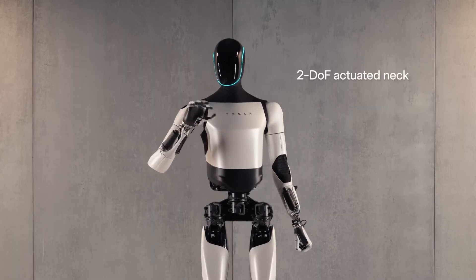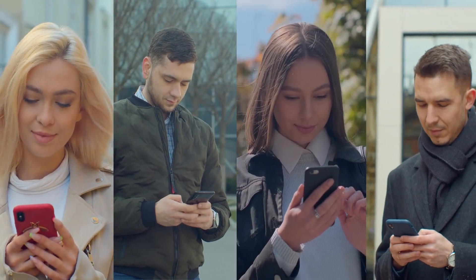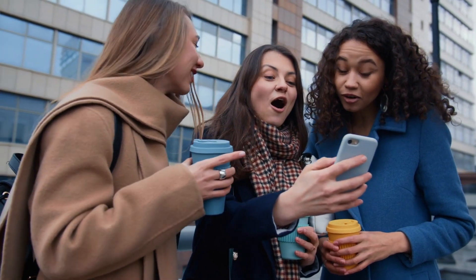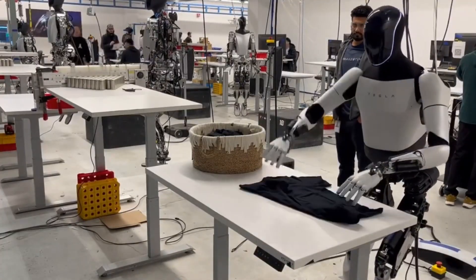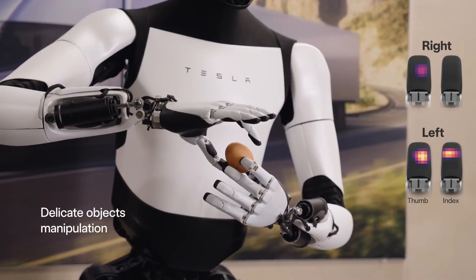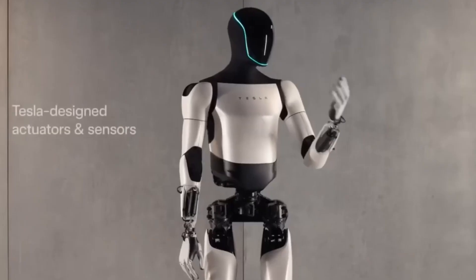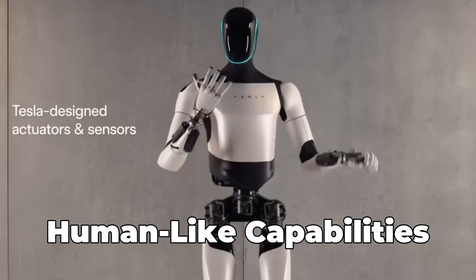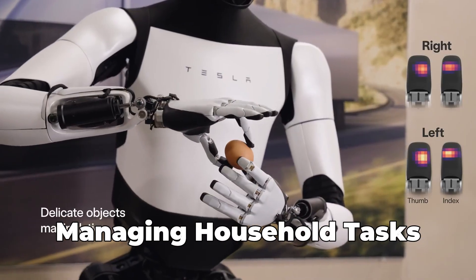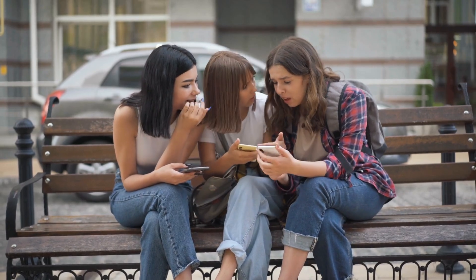The reveal of Tesla Bot Gen 2 has really grabbed everyone's attention. You can feel the excitement all over social media, forums, and tech blogs. Everyone, from gadget lovers to the average person, is buzzing about the idea of a robot doing housework. There's a huge wave of interest in how this robot could help with everyday chores and maybe even change how we live. Many are amazed by the robot's human-like capabilities — the idea of a robot folding clothes, managing household tasks, and even assisting the elderly or those with health conditions has struck a chord with a wide audience.